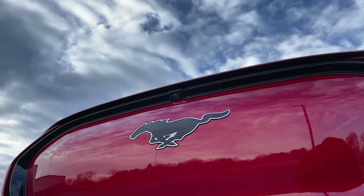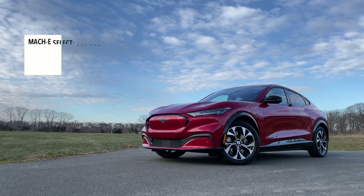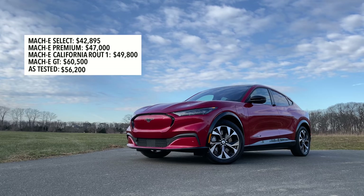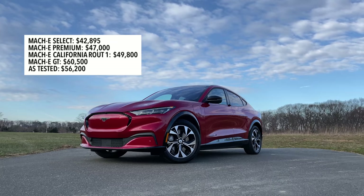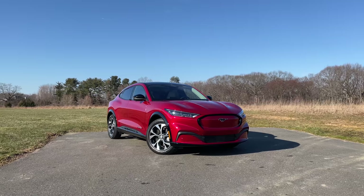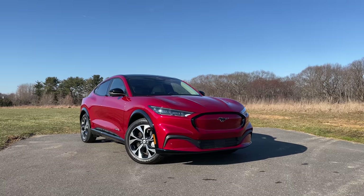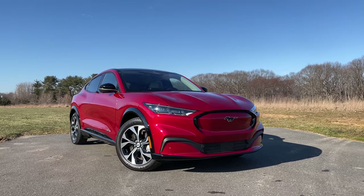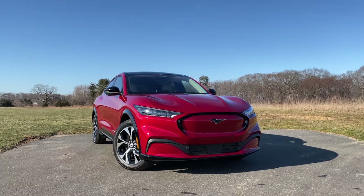Now let's talk about how much the Mach-E costs. You have a couple of trim levels to pick from, starting with the base select model, which starts at $42,895. And then later you will have the Mach-E GT, which is the high performance Mach-E, and that will start at $60,500. My test model here is the Mach-E premium with all wheel drive and extended battery, which will give you a total range of 270 miles on a full charge, and as tested, you're looking at over $56,000.